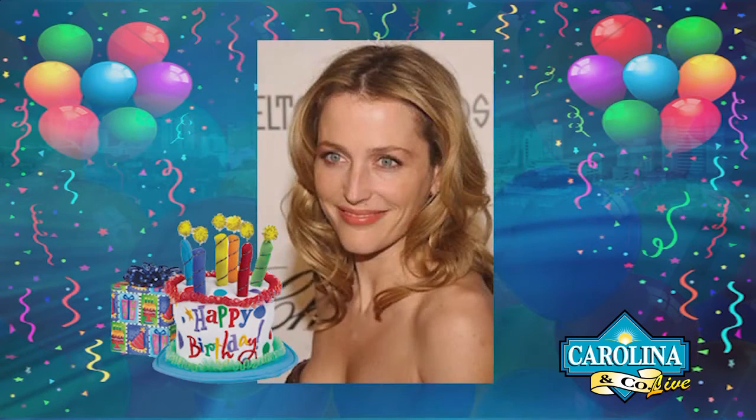1968 — Gillian Anderson, 48 years old. She portrayed the FBI agent in X-Files and also appeared in The Last King of Scotland. Today in history: 1946 — the first time all eight Major League Baseball games are played at night. And 1971 — Leroy Satchel Paige inducted into the Baseball Hall of Fame.